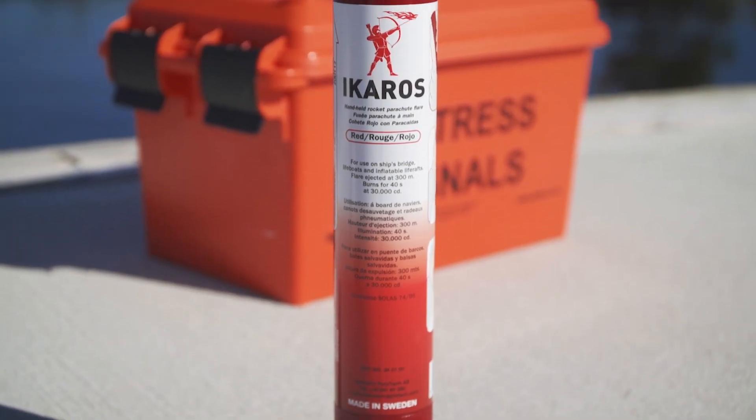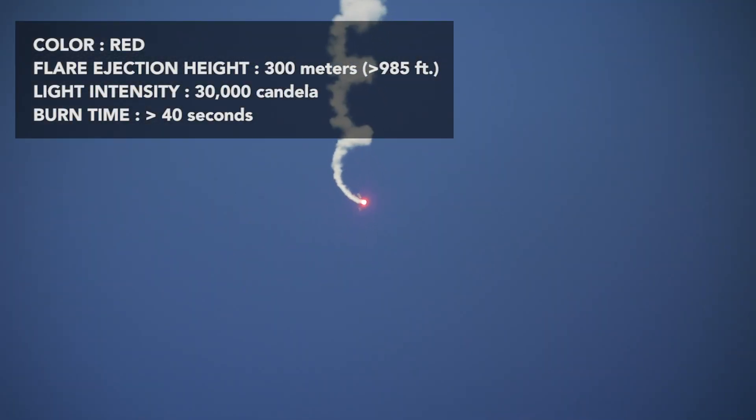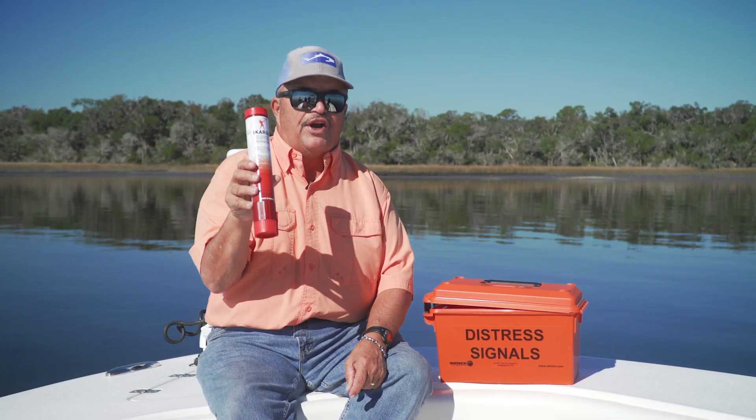What is Icaros? This flare is designed to fly twice as high as required, burn twice as bright as required, and burn for up to five times longer. If you're in trouble and you set this off, you can be assured help is on the way.